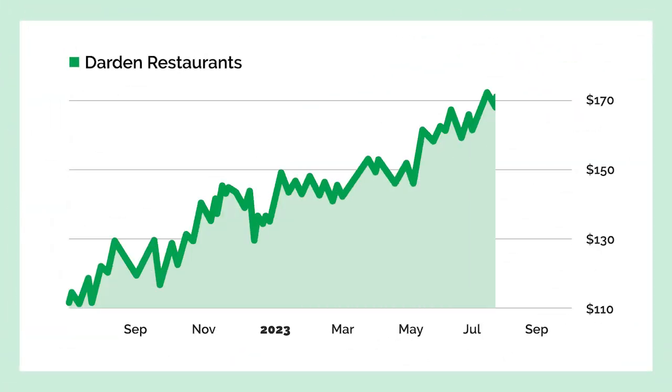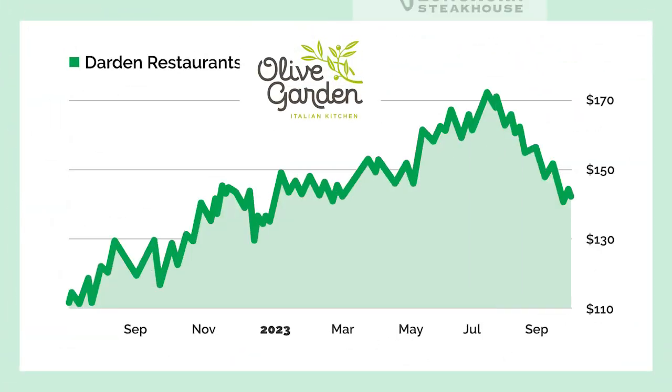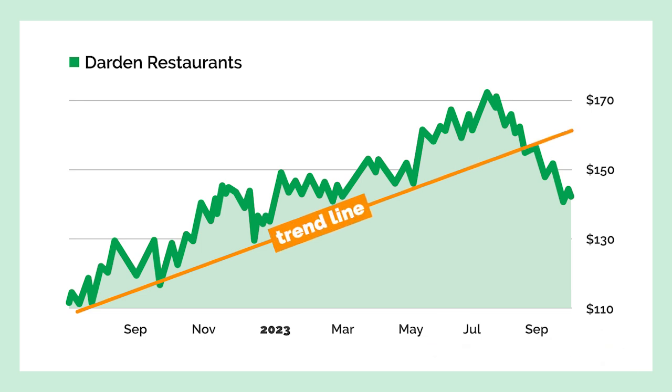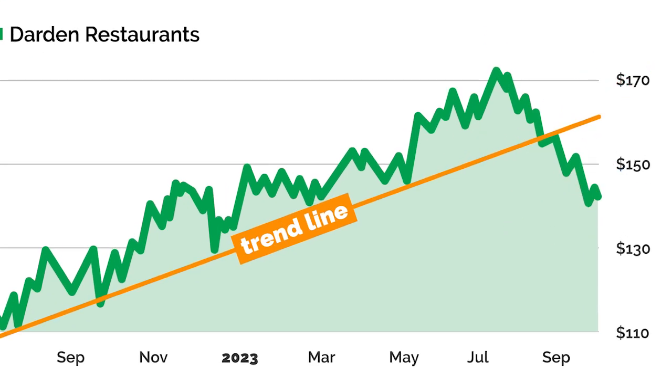Here's what I mean. Let's look at a chart of Darden, which operates Olive Garden and other restaurant chains. The stock steadily climbed up its trend line from April 2022 to August. You would have made money if you bought Darden each time it came down to its trend line, except for that last time. You can see that in August of 2023, the stock broke the trend line. That would be a signal that something has changed.